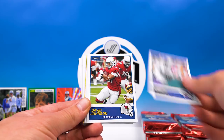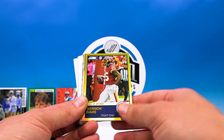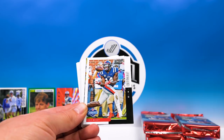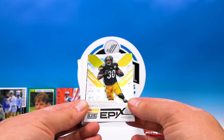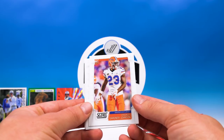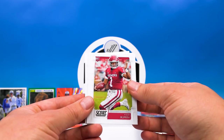Edmonds, Stefan Diggs, David Johnson, Randall Cobb. Chauncey Gardner-Johnson, David Sills, Brian Burns, Deebo — very cool — Kyler Murray — sweet, very good.